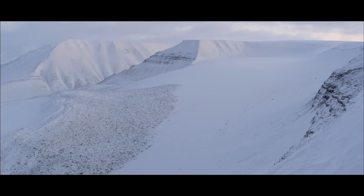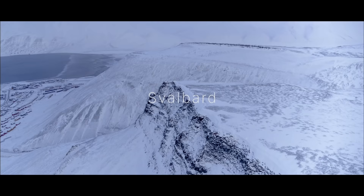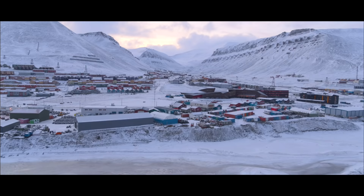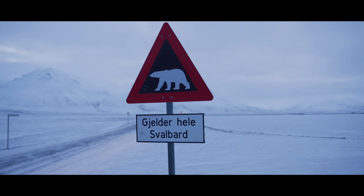Deep in the Arctic Circle, an archipelago covered in ice — Svalbard, home to the northernmost town in the world, to thousands of polar bears.